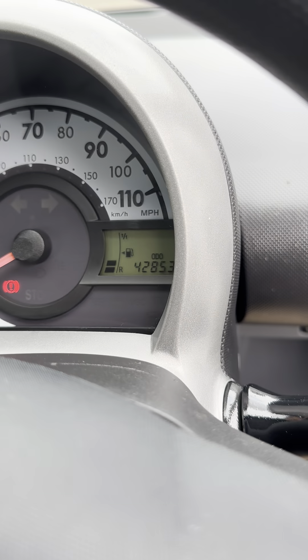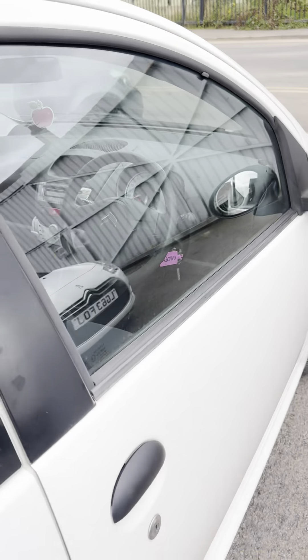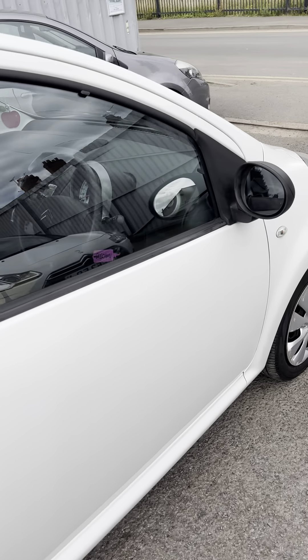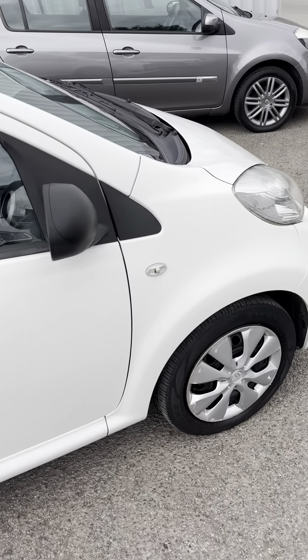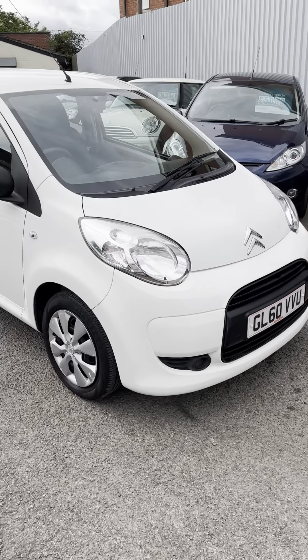42,853 miles as we do the video today. Drives well, supplied with a service, a new MOT, and three months parts and labour warranty.